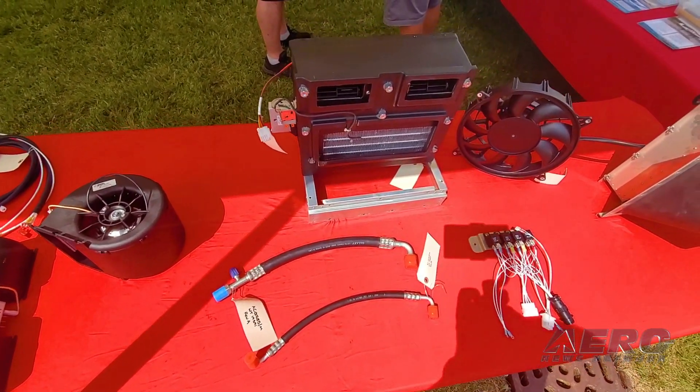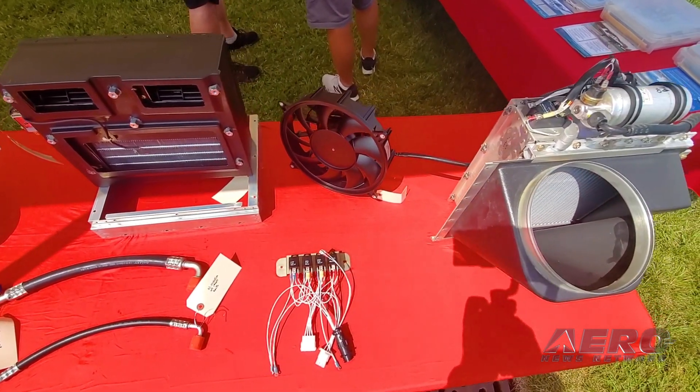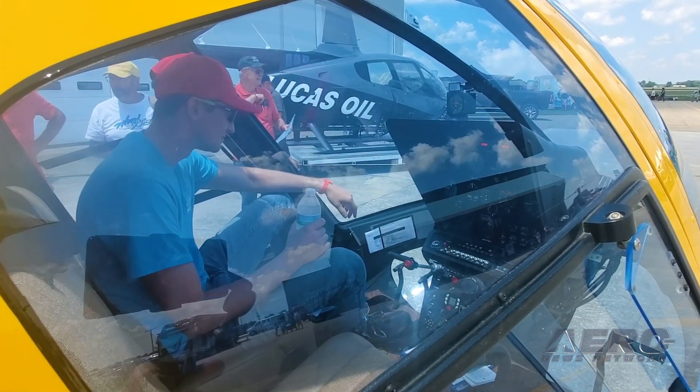It's a fully electric system, so it doesn't really take any power from the engine. Super lightweight — only weighs about 48 pounds, doesn't really affect the CG — and it works phenomenal out here on the ramp today. In the hot sun, it's been keeping that cabin really cool.